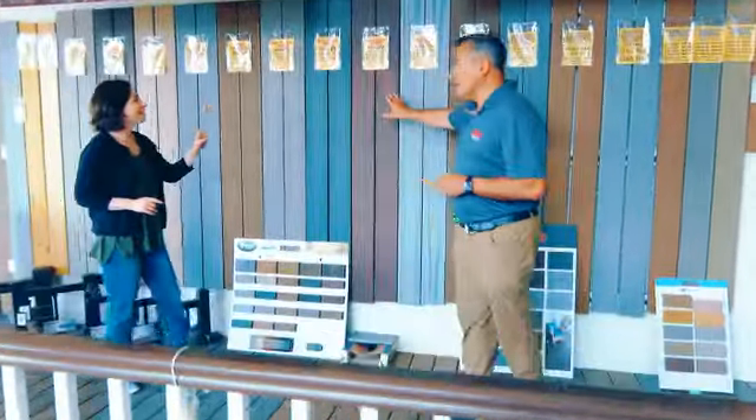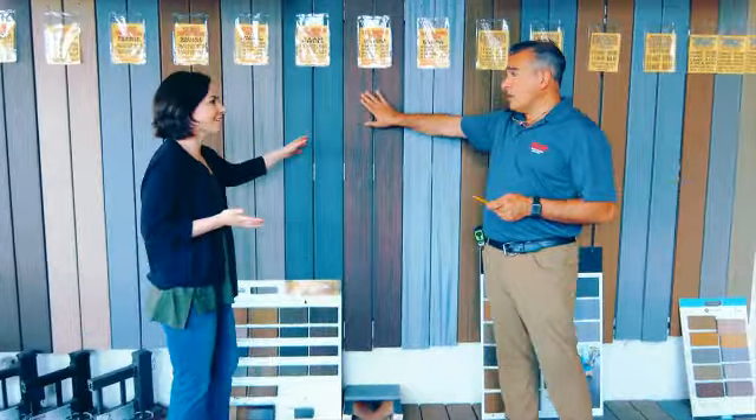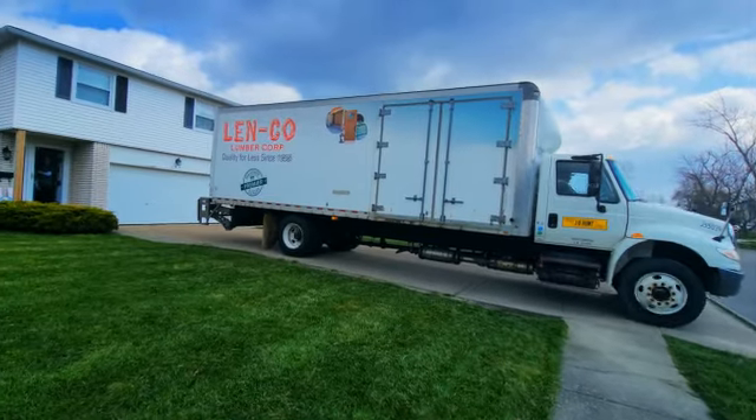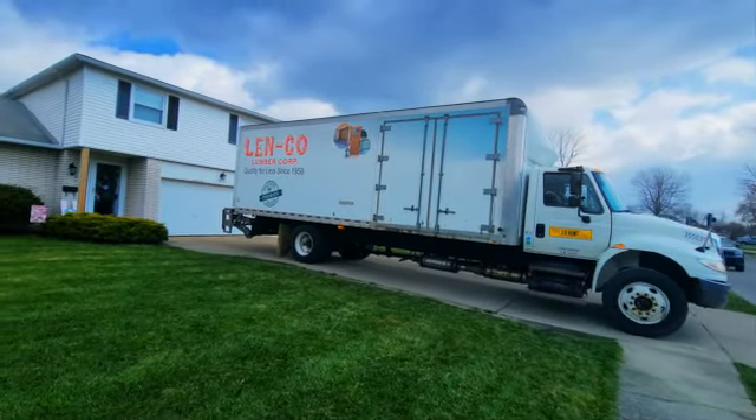Come visit our showroom and our knowledgeable staff will help you pick just the right color and grain pattern. Or log on to our web store at www.lencobuffalo.com, place your delivery order, and have the Fibron deck of your dreams delivered right to your front door.